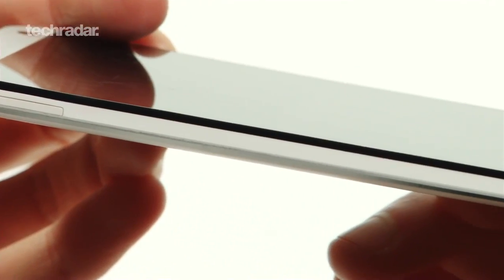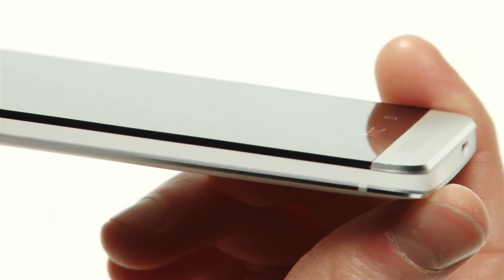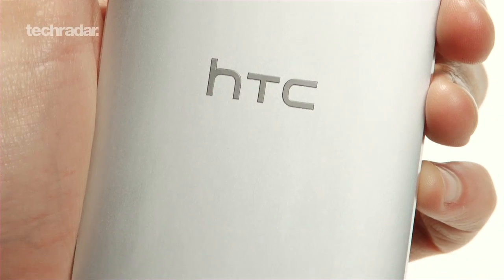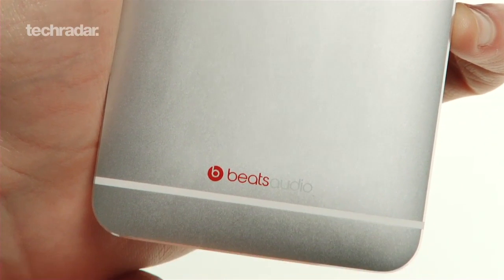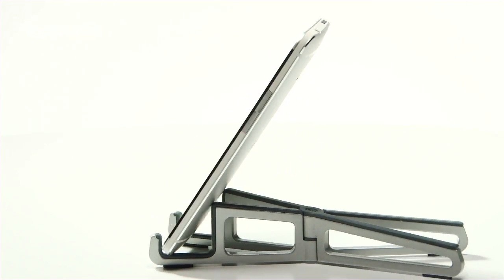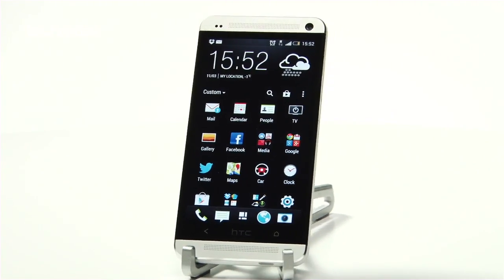Still, there's a reason we've made the HTC One our new number one phone. A combination of great looks, formidable specs and innovation through and through make it a testament to the level of quality consumers can expect from modern high-end smartphones. It's been a long time in the making, but HTC has proved it still has what it takes to topple the smartphone kings.